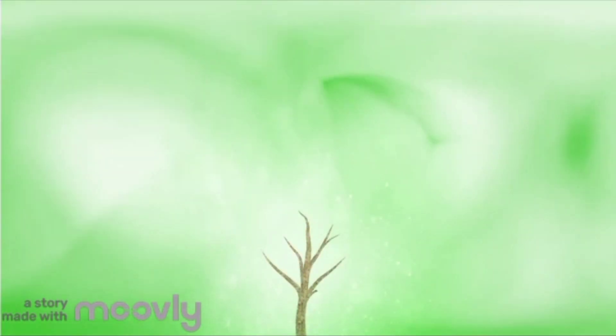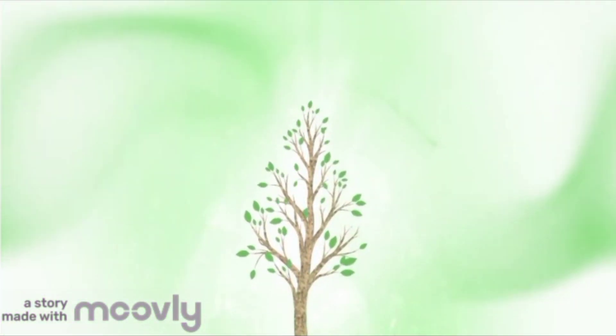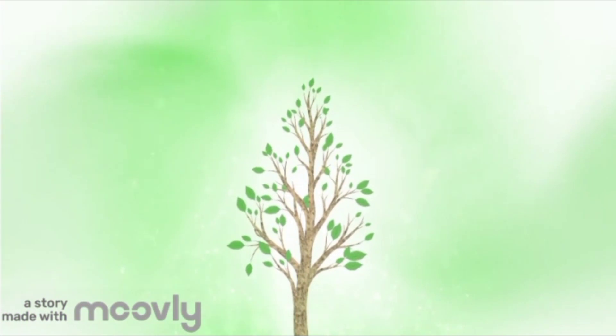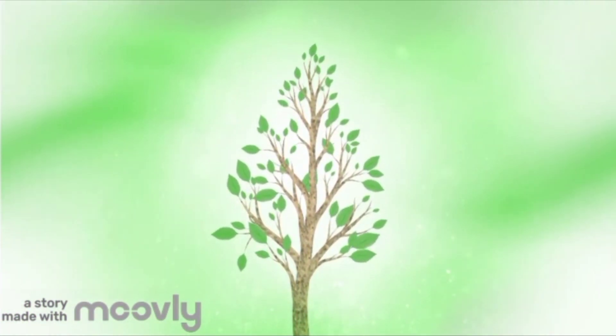Hi kids, let's talk about photosynthesis today. It is a magical process that happens in plants to make their own food. Just like how we need food to grow and stay healthy, plants need it too — but plants are clever.